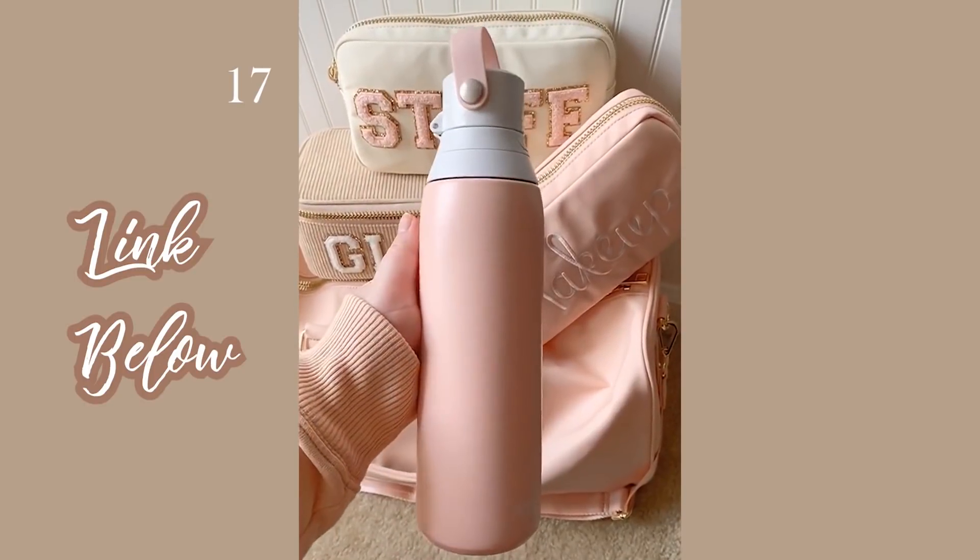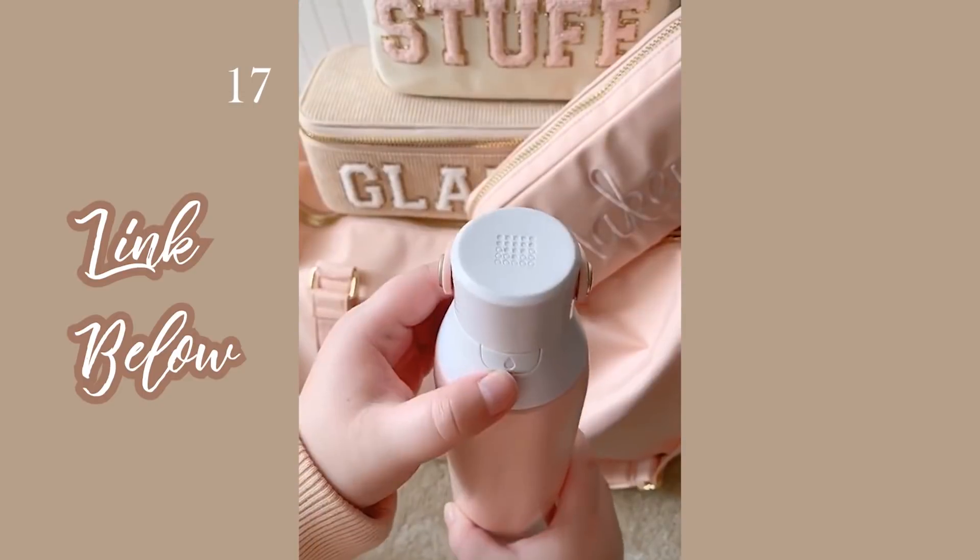And last up is this Brita water bottle. It has a built-in filter so when you fill it up with water, it'll clean it before you drink it.